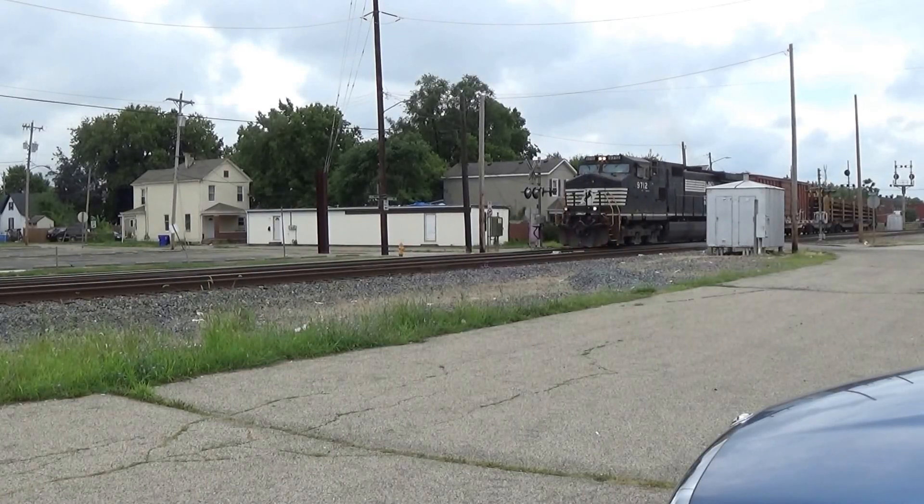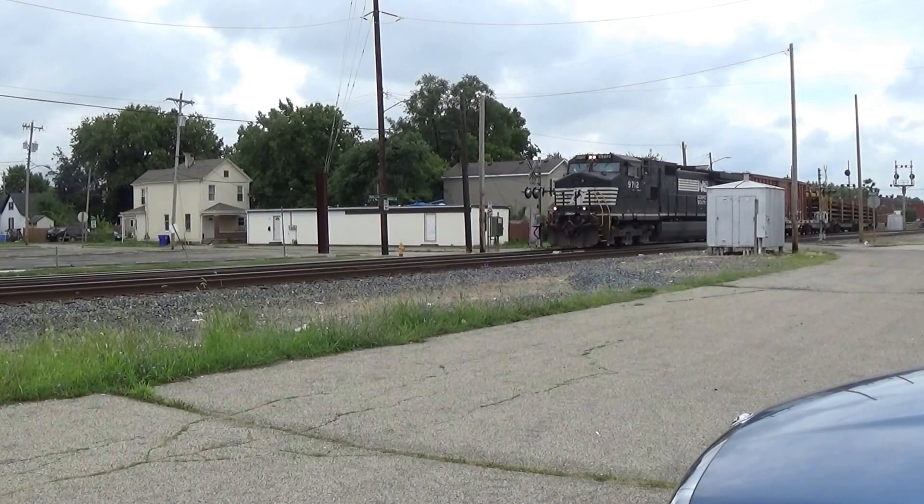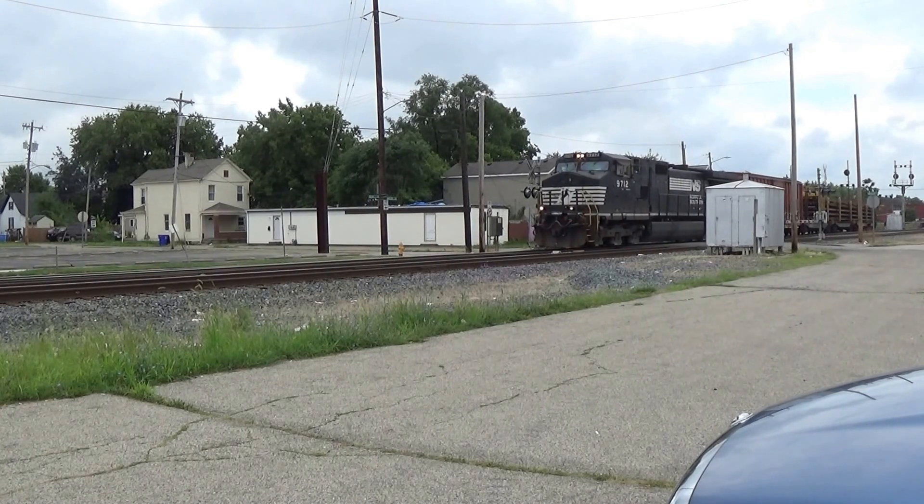This is a Norfolk Southern rail train. I caught it a little bit ago. We're on Butler Street in Hamilton.